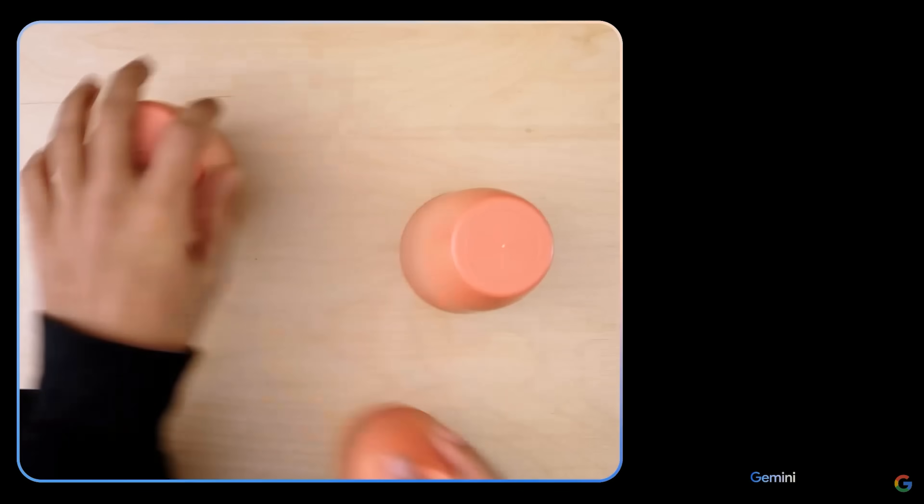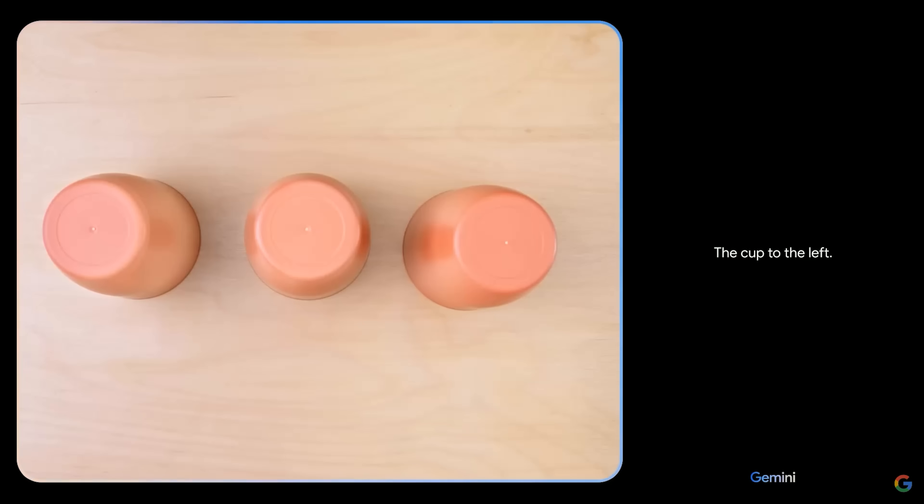What was most impressive, though, was Google's hands-on demo, where the AI interacted with a video feed to play games like One Ball, Three Cups.